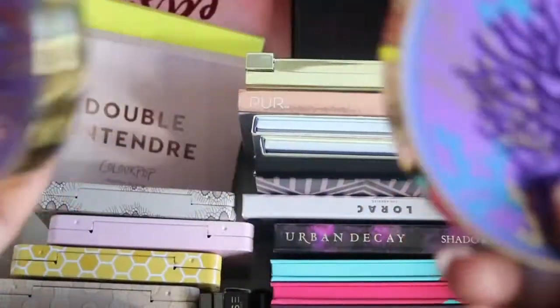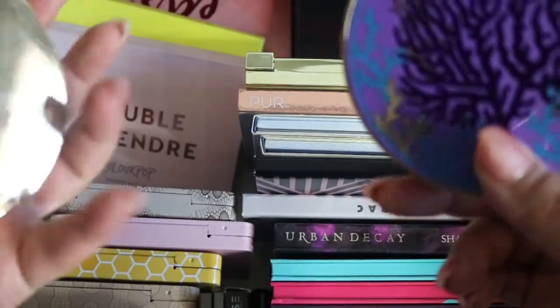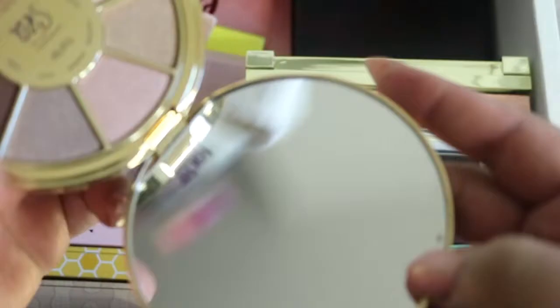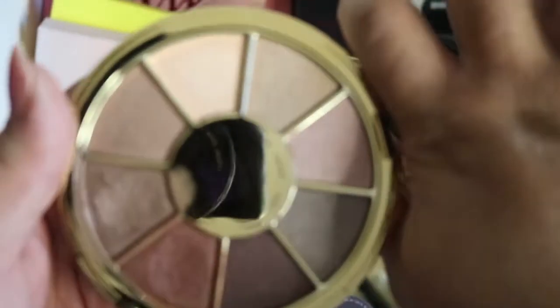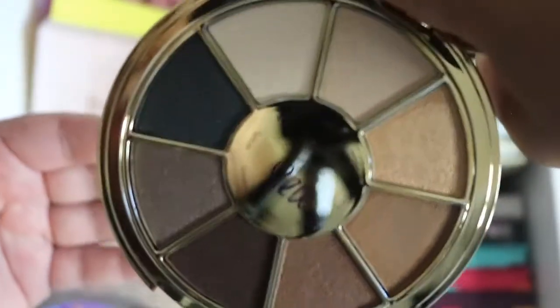Then we have two more Tarte palettes. I did get one of these in a BoxyCharm but gave it to my daughter since I already had it. Here is that one — very pretty. This is volume two, and I haven't used it.